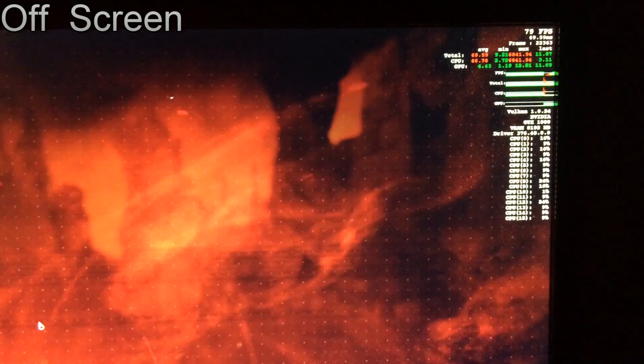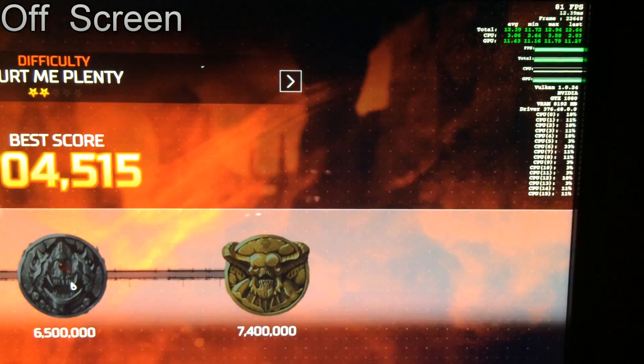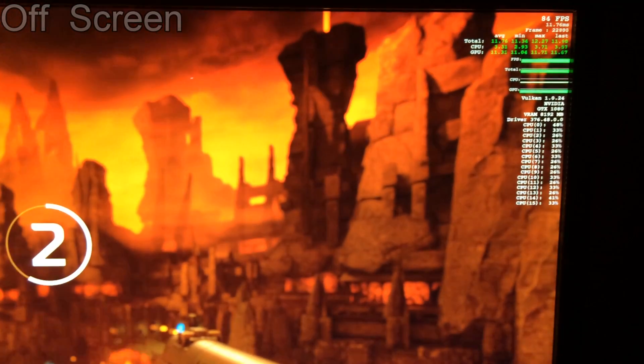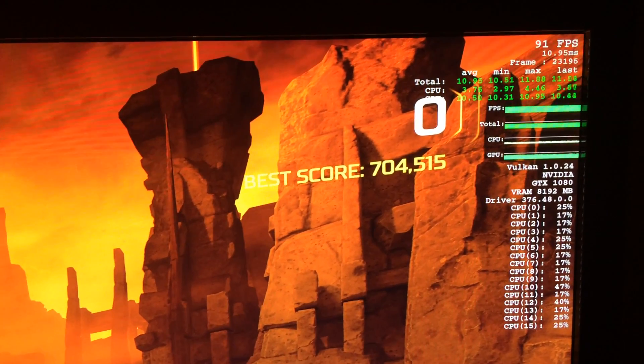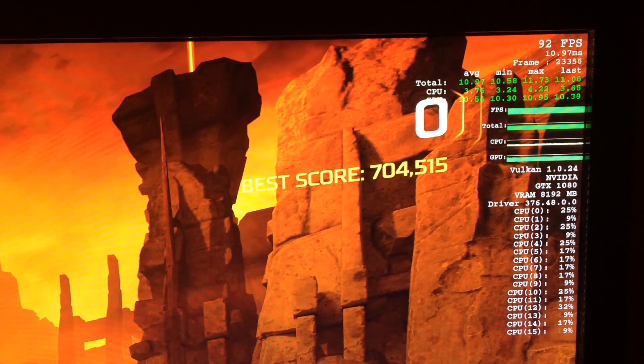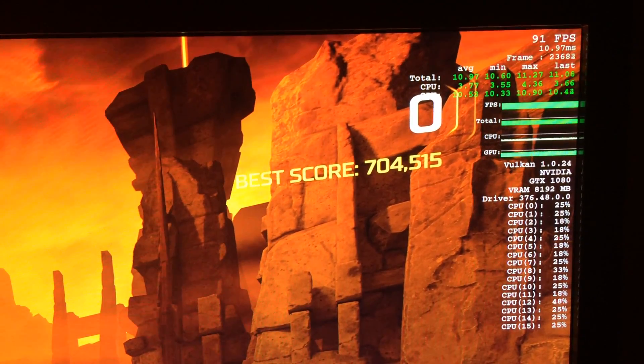Hey guys, it's Bang4Bug PC Gamer here. Just a quick video to demonstrate the performance hit you get from using ShadowPlay at 4K 60fps and 100MBps recording quality. So as you can see off camera, Doom 4K ultra preset, I'm getting 92 to 91 frames per second with a GTX 1080.